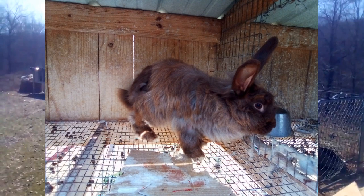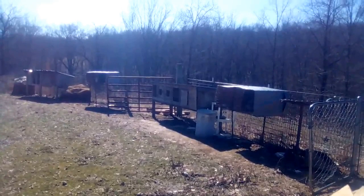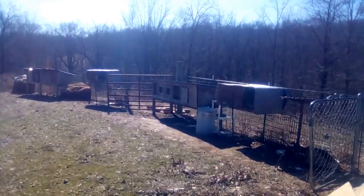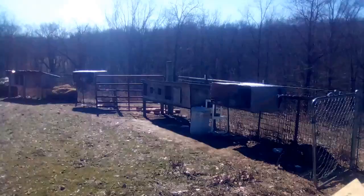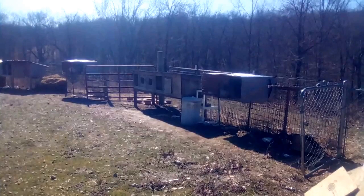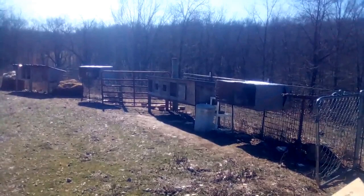We have two French Angora does — both are chocolates, one is pedigreed and one isn't, but that doesn't really matter. We have two French Angora bucks: Sylvan, who is a blue magpie harlequin, and Lucky, who is a Ryu — both pedigreed. My plan is to breed Sylvan and Sequoia together, as they've had a litter before with very cute babies. Lucky and Juniper will be the parents of our second litter.